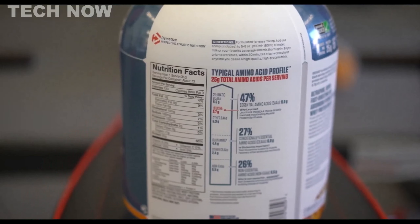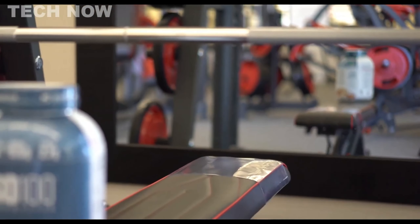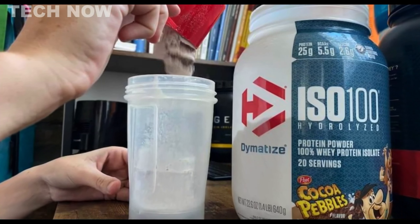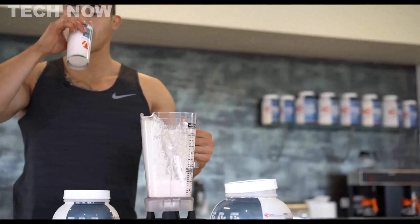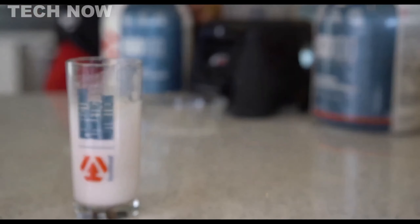In conclusion, Dymatize ISO 100 is a highly effective whey protein powder that fulfills the requirements of most fitness enthusiasts. Its fast-digesting formula, excellent mixability, and ample macros make it a reliable choice for muscle growth and recovery. However, individuals should assess their specific dietary needs and restrictions before choosing the right protein powder for their fitness goals.